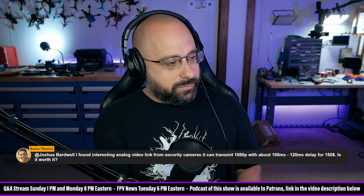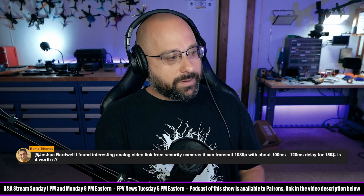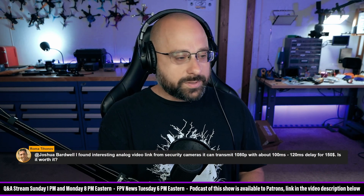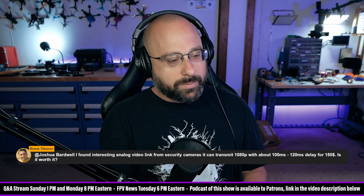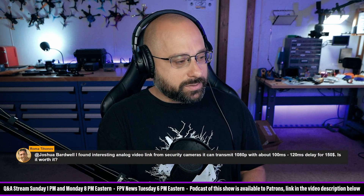Roma Tionov asks: I found an interesting analog video link from security cameras. It can transmit 1080p with about 100 to 120 milliseconds of delay for $150. Is it worth it?